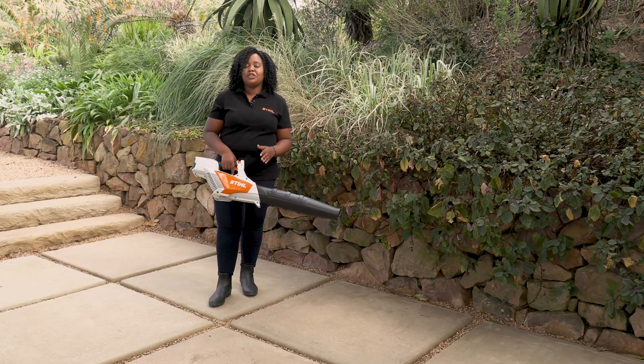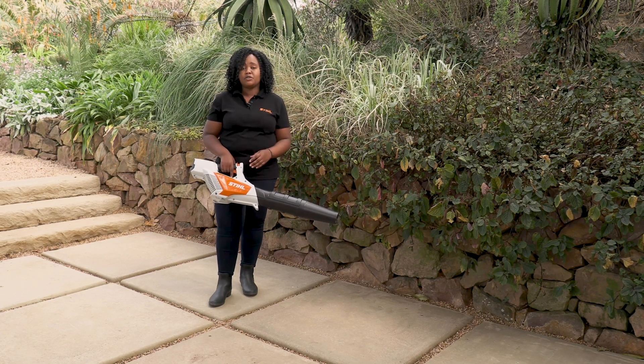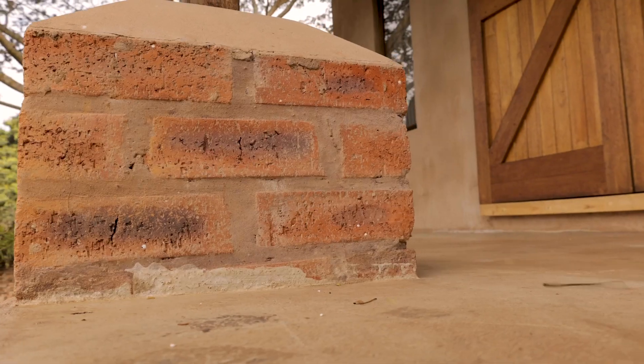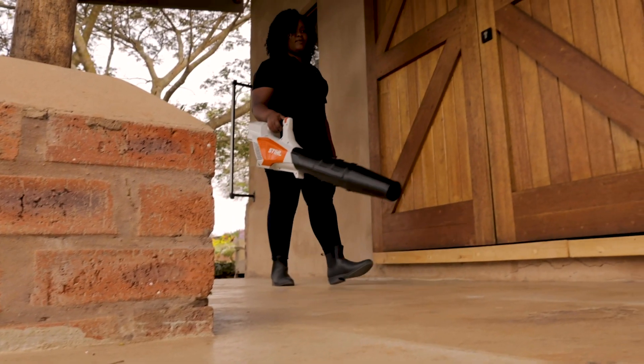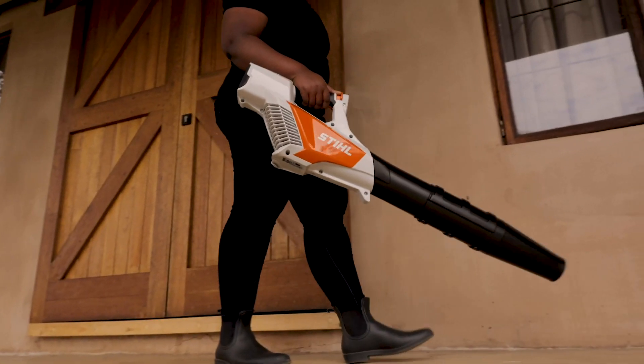The best feature about the Stihl BGA57 has to be the low noise levels. You don't need those hot, uncomfortable ear protectors when using it, and you don't have to worry about irritating your neighbor when cleaning your courtyard on an early Sunday morning just before your family arrives for breakfast.